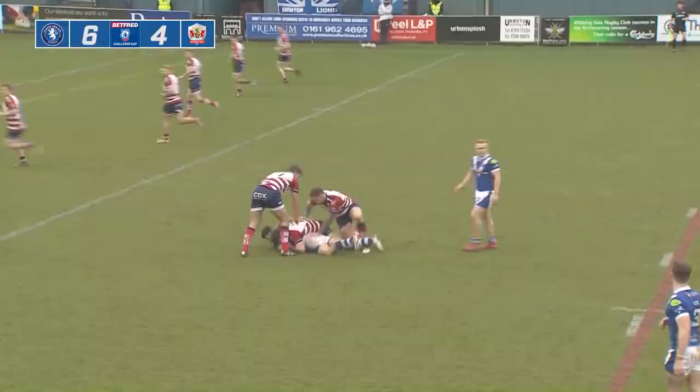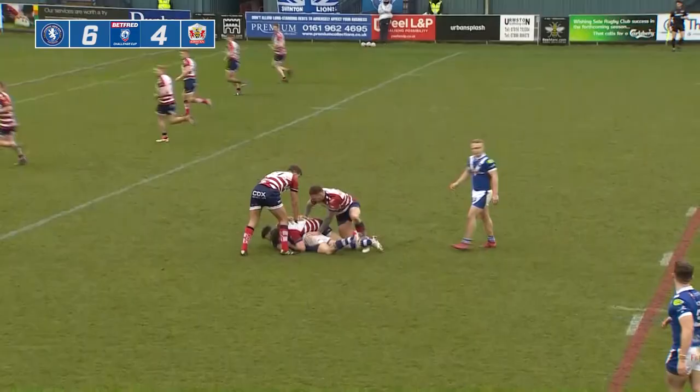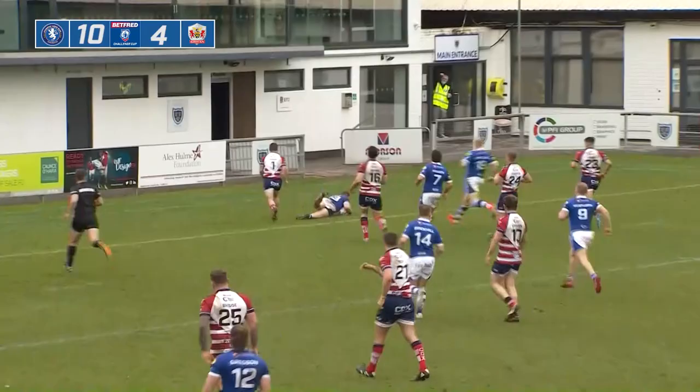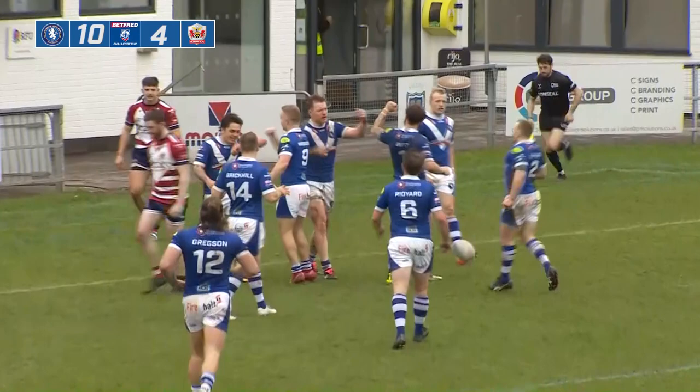Some absolutely monumental minutes. He hasn't had a break yet and he's down on his haunches. Meanwhile, in back play, Will Hope has split the line — Will Hope goes to the line and Will Hope will score! Swinton extend the lead. He just strode through a gap that opened up — smart play from the home side — and they are 10 points to four in front now.